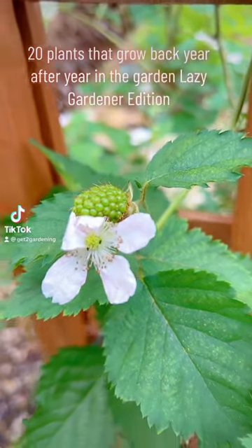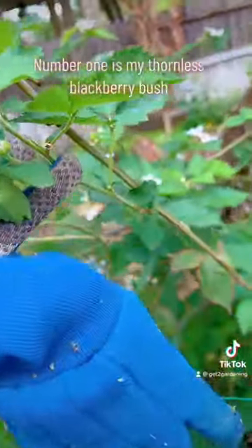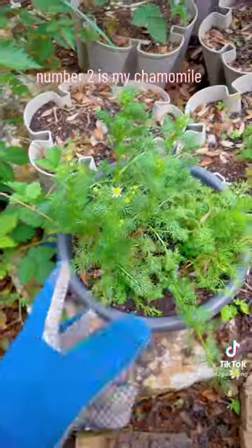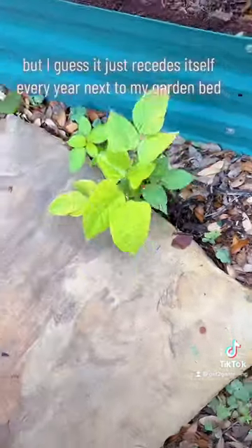20 plants that grow back year after year in the garden — lazy gardener edition. Number one is my thornless blackberry bush. Number two is my chamomile. This is a green bean plant that I've never planted, but I guess it just reseeds itself every year next to my garden bed.